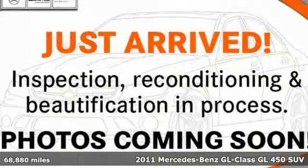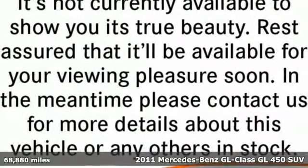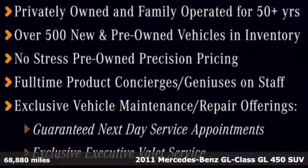Here's a 2011 Mercedes-Benz GL Class. This is everything you need an SUV to be and every reason why you buy a Mercedes-Benz.